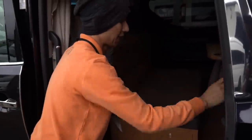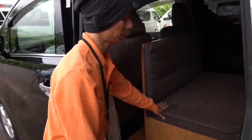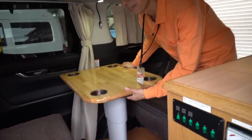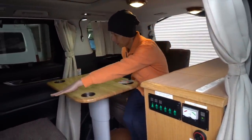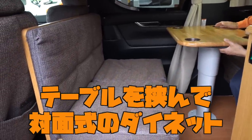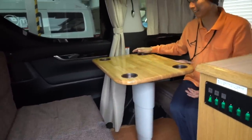じゃあ、その室内もお邪魔していただきたいと思います。こちらのベッド展開ですね。こちらもシンプルで簡単な作りになっております。そっか、ダイネットの時は、そことこちらの台面の方で座っていただくような形になります。3名乗車ですので、3名ダイネットが使えるようになってますね。